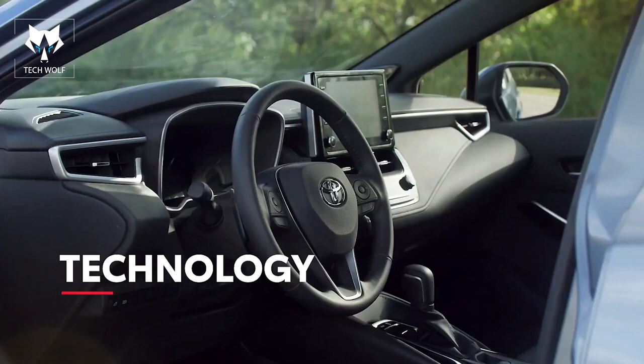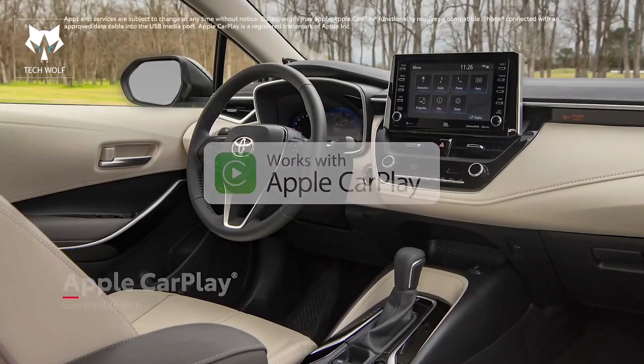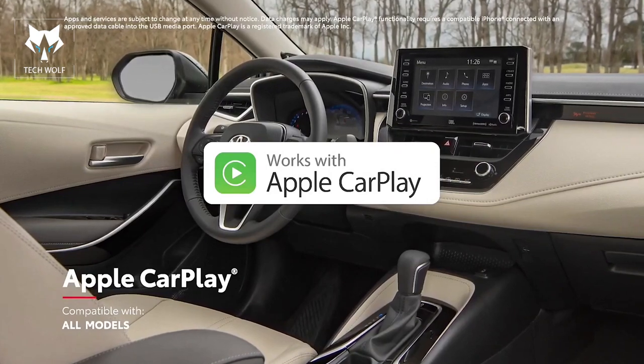In terms of technology, Corolla is loaded with next-gen street smarts. First, the audio multimedia systems feature Apple CarPlay compatibility, which allows drivers to connect an iPhone and access Apple Music, Maps, Messages, and other favorite apps.